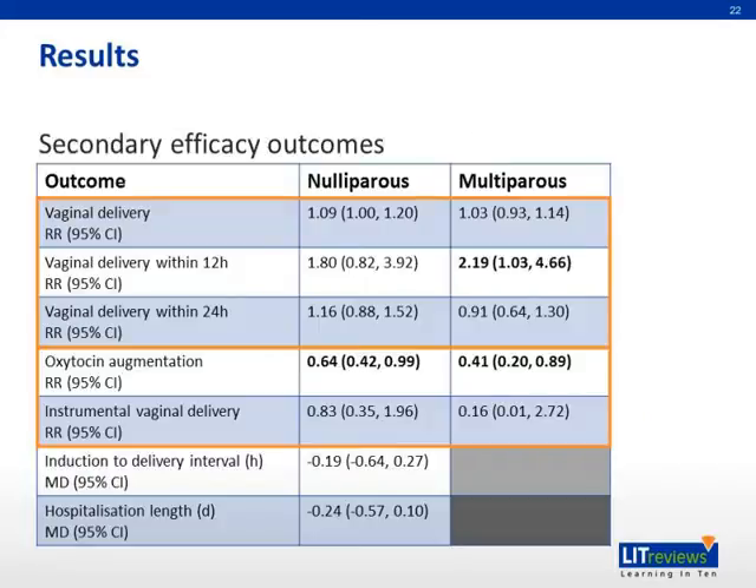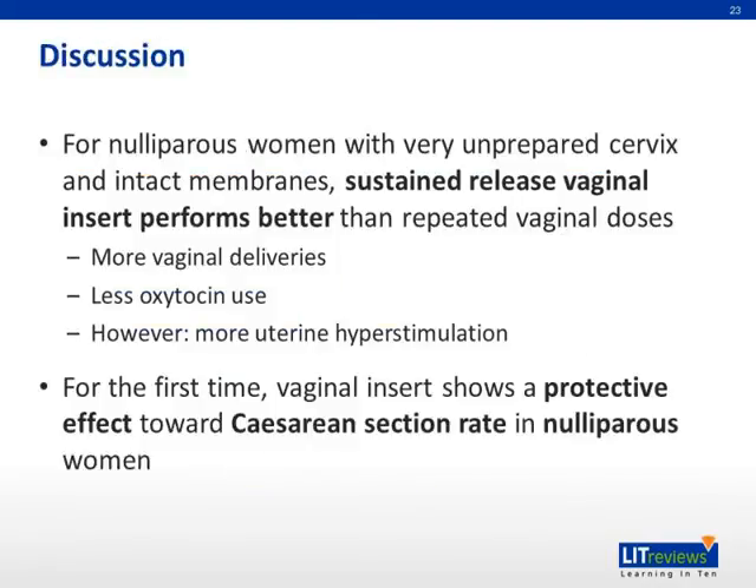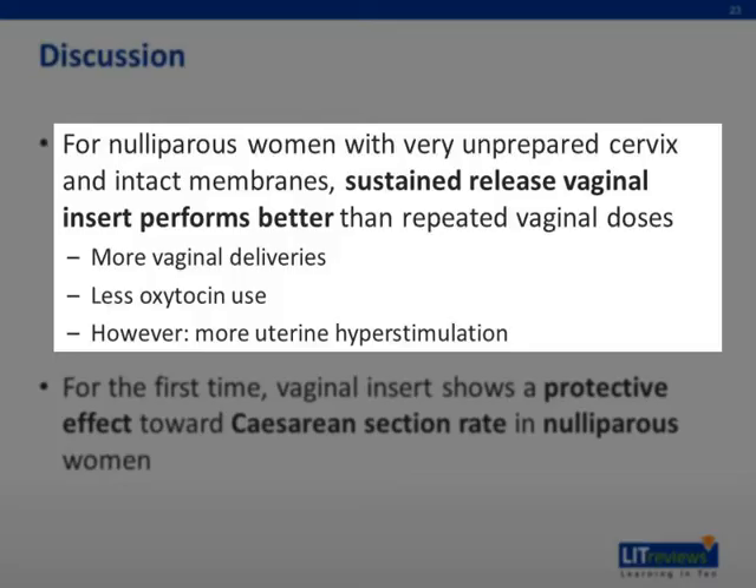Finally, these are the results for the other secondary outcomes. There seems to be an increase in the rate of vaginal deliveries associated with the use of vaginal insert compared to other ways, but the association is not very statistically significant. There is also a statistically significant decrease in the usage of oxytocin augmentation associated with the use of vaginal insert versus other ways of prostaglandin administration. The authors performed this meta-analysis to determine the best approach for prostaglandin induction of labor in the most challenging population, which is nulliparous women with very unprepared cervix and intact membranes. The results suggest that the sustained release vaginal insert performs better than repeated prostaglandin administration, since it is associated with more vaginal deliveries and less oxytocin use. However, the use of vaginal insert is also associated with more uterine hyperstimulation.